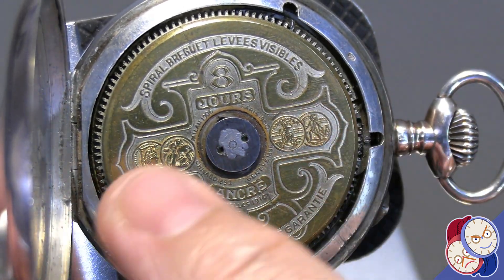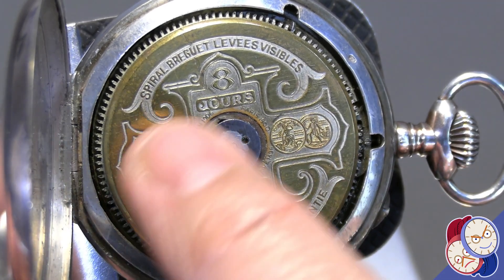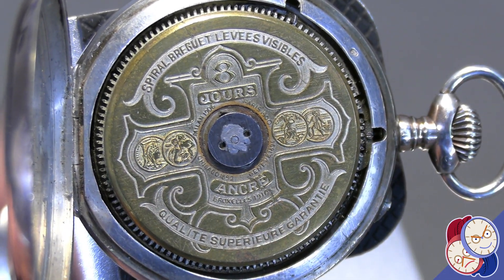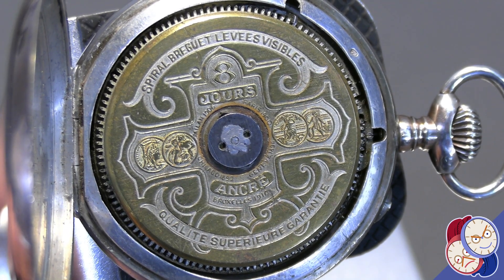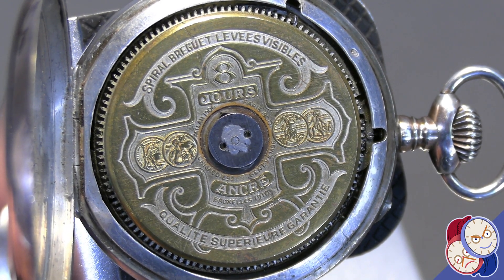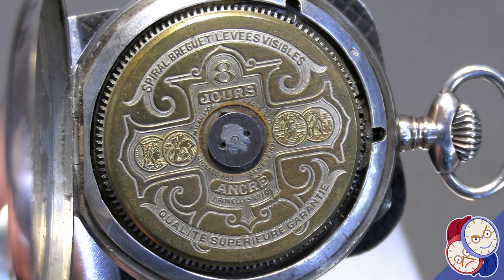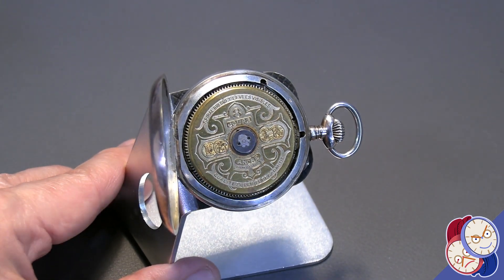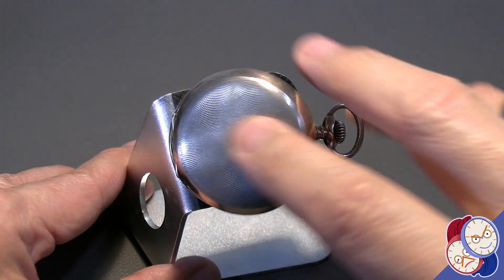These were probably much more gilded in the old-timey days. But it has an 8-day movement designed by Breguet, which has a remontoir in it, which is a way to make sure that the 8 days of spring, as it winds down, continues to provide a constant force on the escapement.